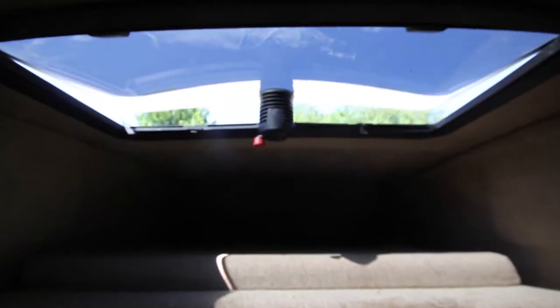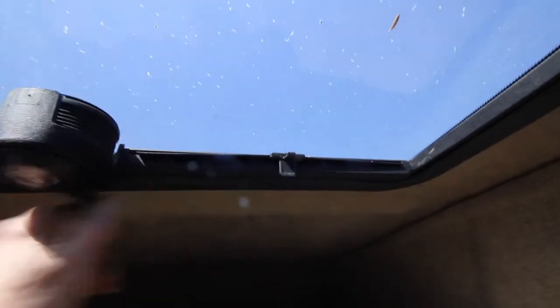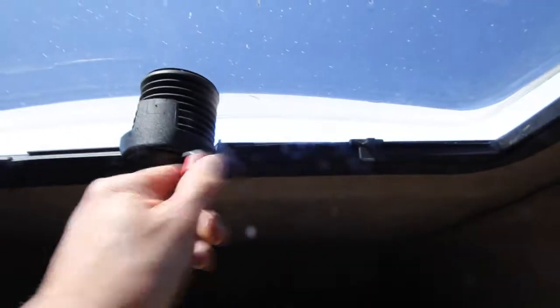It has a sunroof which opens and shuts, goes up to a wide angle, or you can bring it right down to nothing, and anywhere in between. It just locks when you let go of that handle. It also has these covers so that when you want to relax...